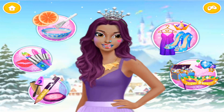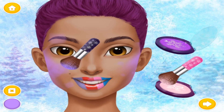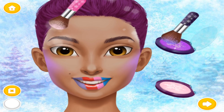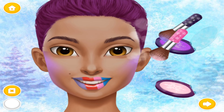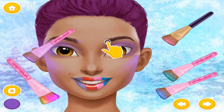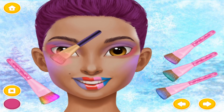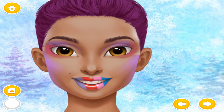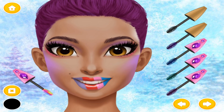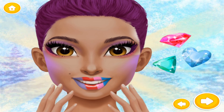Can you help me look stunning? Apply the blush. Very good! Now apply the eyeshadow. And mascara for a perfect finish. I look stunning! You are so great!